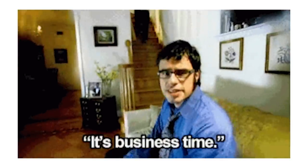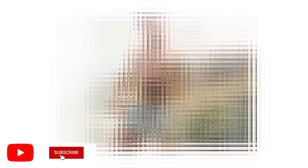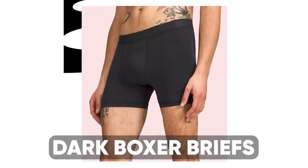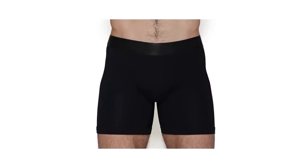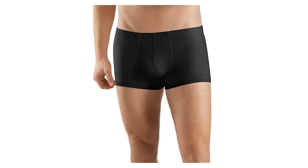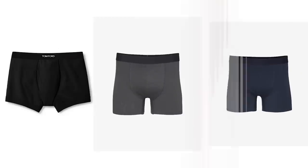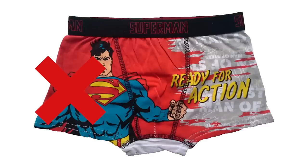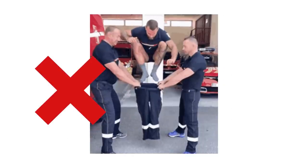For most guys, underwear is an afterthought, but it can actually make a big difference in how you both look and feel. I highly recommend dark-colored boxer briefs — they're comfortable, breathable, and keep everything in place. Go for black, gray, or navy, as these are the most flattering colors. Avoid tighty-whities and stay clear of gaudy logos or novelty patterns.